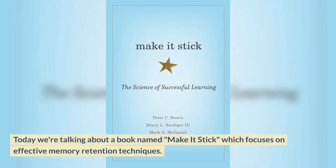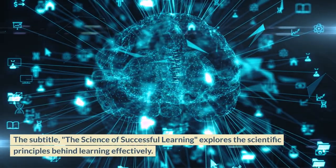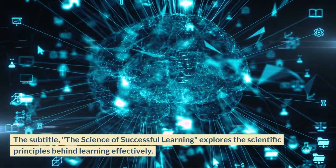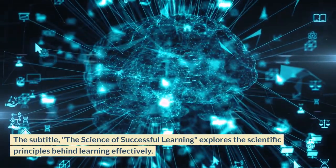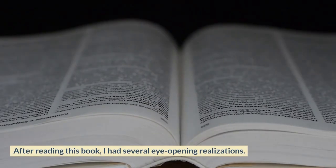Today we're talking about a book named Make It Stick, which focuses on effective memory retention techniques. The subtitle, The Science of Successful Learning, explores the scientific principles behind learning effectively. After reading this book, I had several eye-opening realizations.